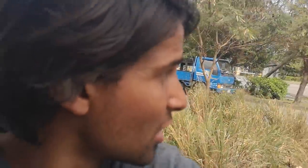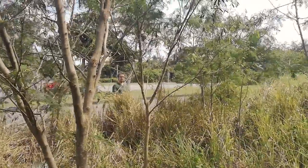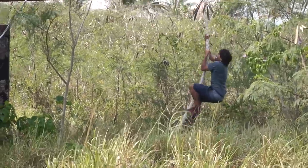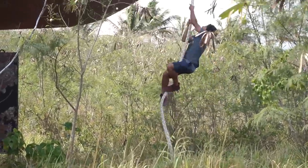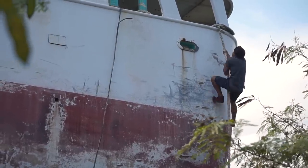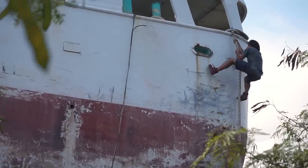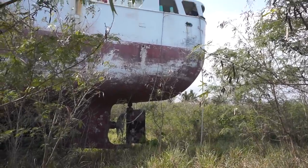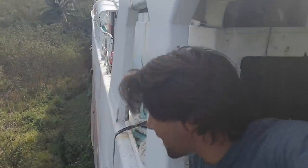There's a rope going up to the top. Should we try and climb it? I think I'm gonna try climbing it. It's a bit of a climb, but I made it up.